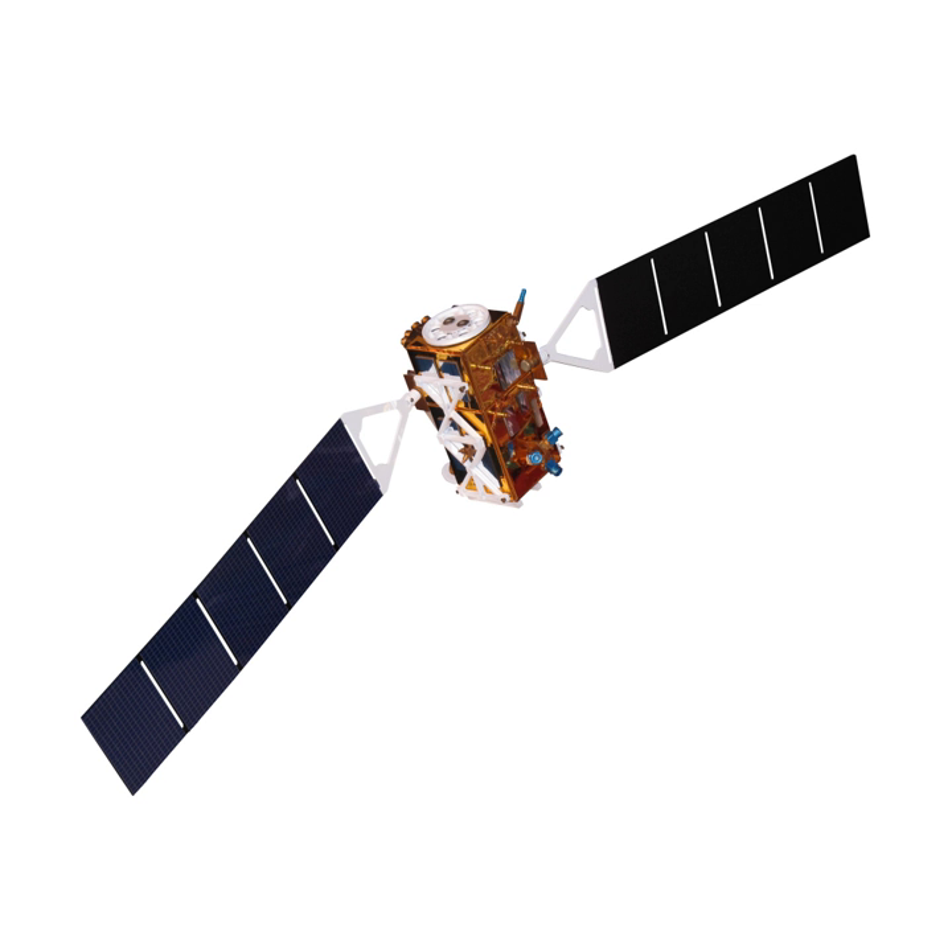The first satellite, Sentinel-1A, launched on 3 April 2014, and Sentinel-1B was launched on 25 April 2016. Both satellites lifted off from the same location in Kourou, French Guiana, each on a Soyuz rocket. Sentinel-1C and 1D are in development with launch dates to be determined.